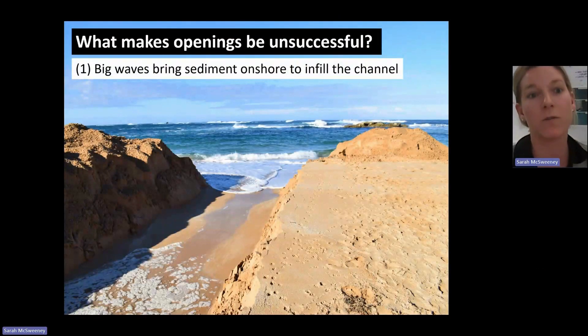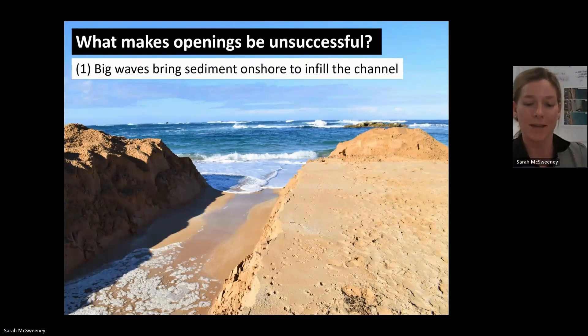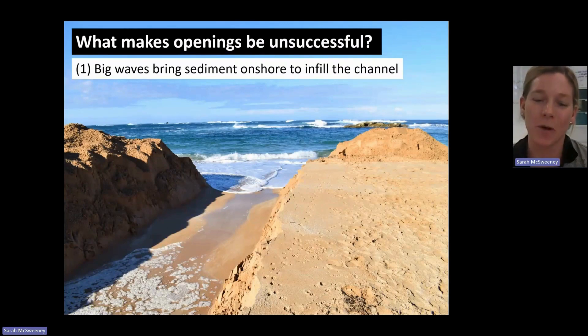So thinking about that sequence that, geomorphically at least, we want our estuary to track through those stages to stay open. But sometimes, as we know, that doesn't happen. Openings can be unsuccessful in the sense that we dig it out and then it shuts off straight away, or it can just have a slow trickle out that shuts off within a few days and doesn't really do much. So we were going around during some field work in Victoria, trying to figure out why some of the reasons for this were. This is something I hope might be useful to talk about in terms of thinking when to implement them.